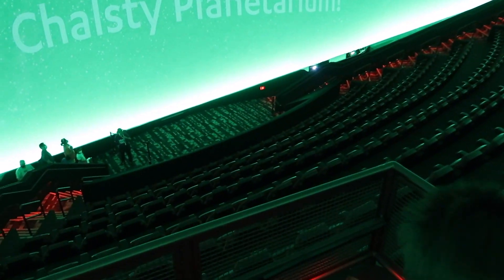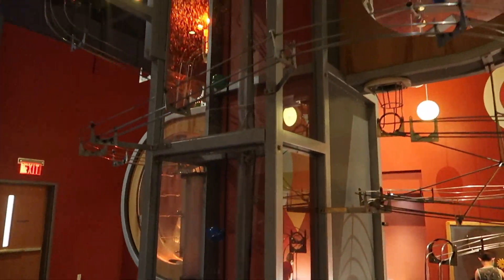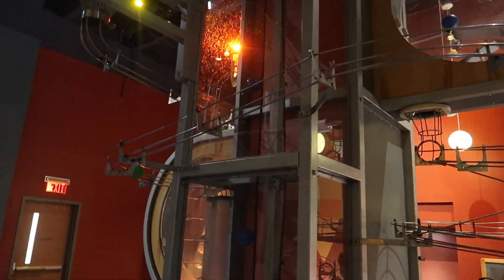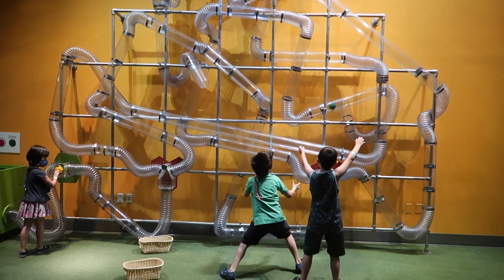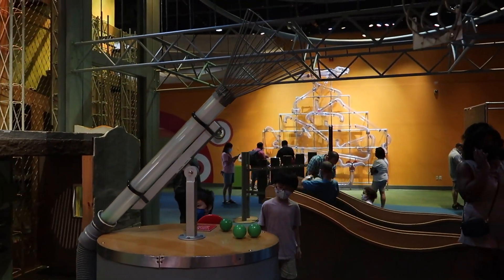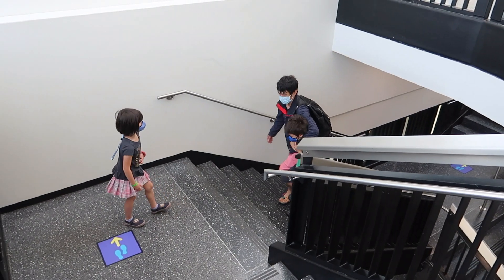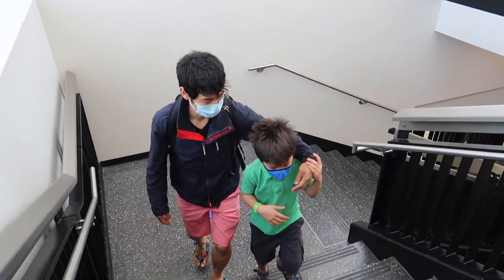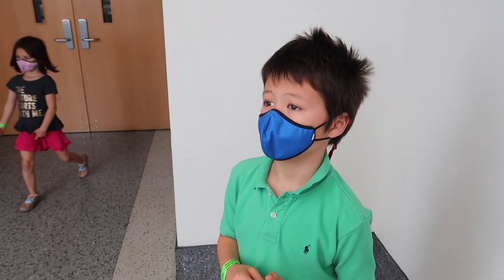Oh my gosh, go follow her guys! Oh my gosh, this thing is huge — you can't even capture it on camera! Oh my gosh. We lost Kenzo. Were you scared buddy? What happened? Did you go to another floor and you didn't tell us? Oh yeah, and daddy found you. You're okay, alright let's go!